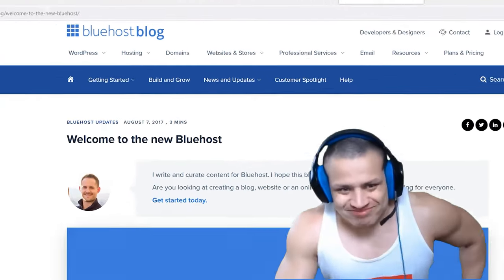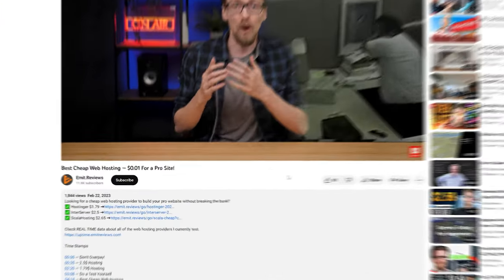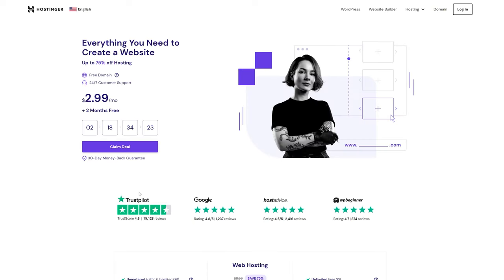Hope you enjoyed my Hostinger versus Bluehost comparison, even if it was one-sided this year — but there's really not much to talk about when a web hosting provider hasn't issued an update in five years. If you want to grab a Hostinger plan, I'd appreciate it if you use the link in the description because I do get a kickback and this is how I support the channel — and you also get a discount for yourself. If you don't really vibe with Hostinger or Bluehost, check out my list of top cheap web hosting providers, where there are several other options you can choose from.